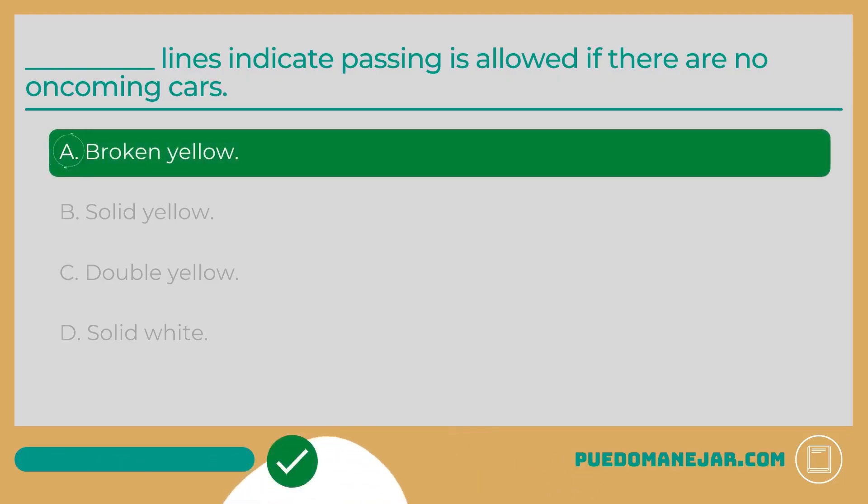The answer is A: Broken yellow. Different colors and configurations of lane markings communicate which types of moves are allowed from the lane you are traveling in. You may only enter into the opposite lane of traffic to pass vehicles moving in the same direction as you when there is a broken yellow line on your side of the road. If the broken yellow line is on your side, you are allowed to enter into the opposite lane to make a pass, as long as there are no oncoming vehicles.